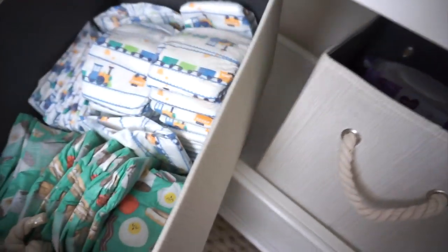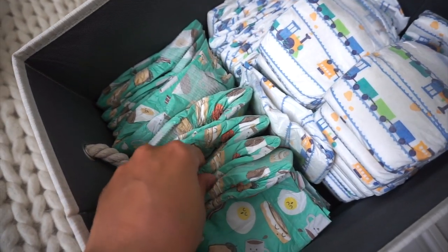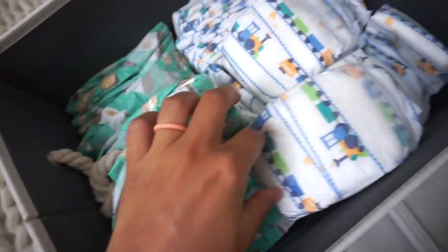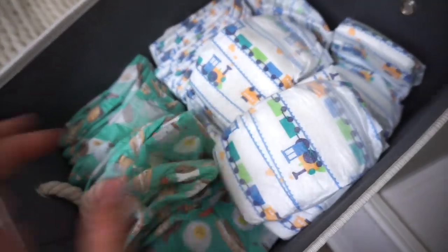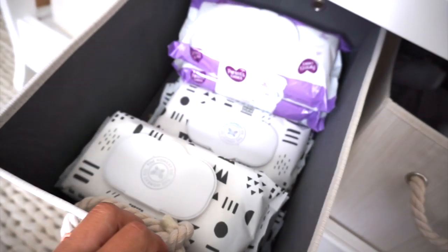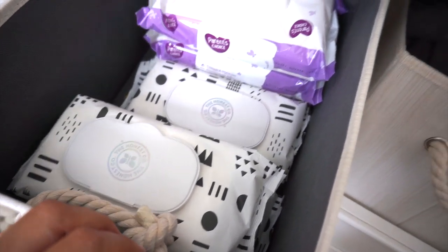In here we just have some diapers — we have newborn size diapers, look how little these are, and then these are size one diapers. So I just have some in here.